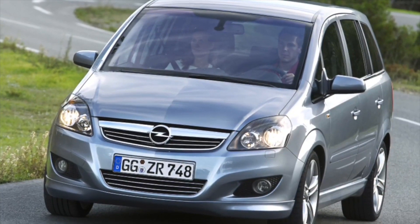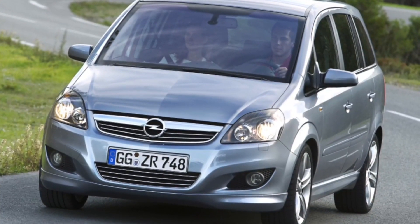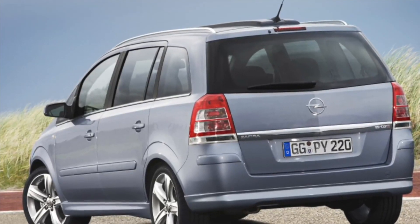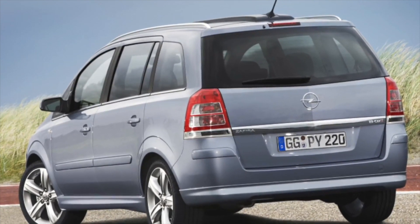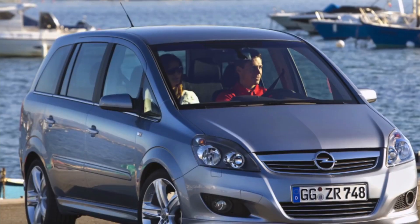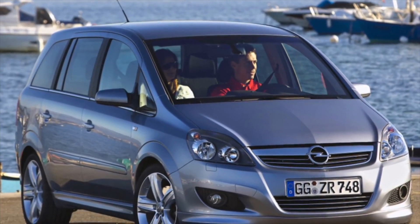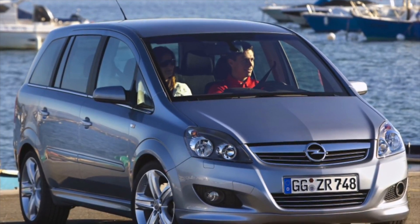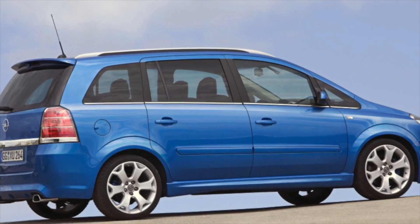As far as safety is concerned, the Zafira is at the very top. Eight airbags, extremely solid bodywork, and a well-designed interior guarantee high protection for drivers and passengers. All this offers a reassuring level of security, supported by complete electronic systems for drive and stability.